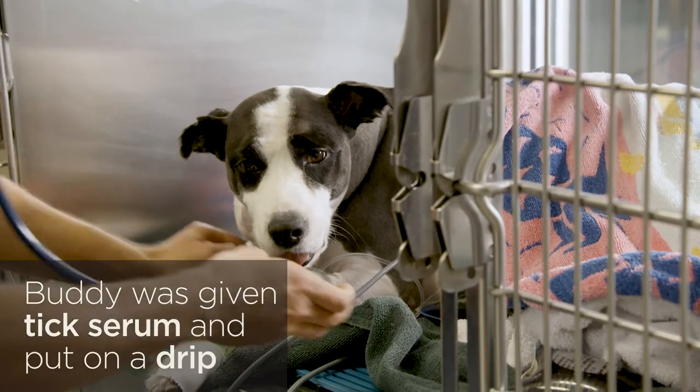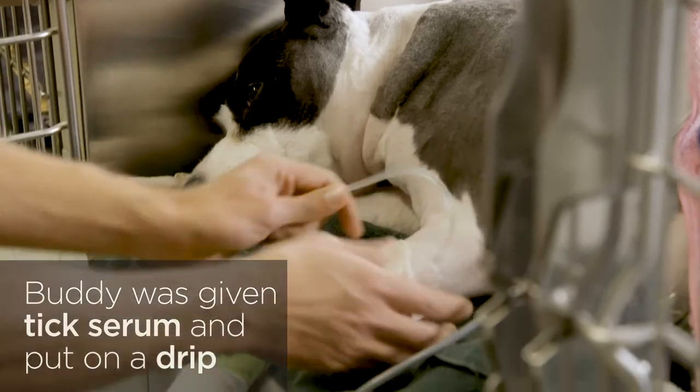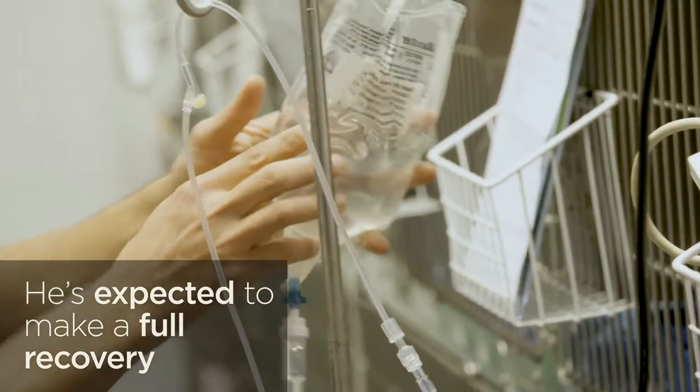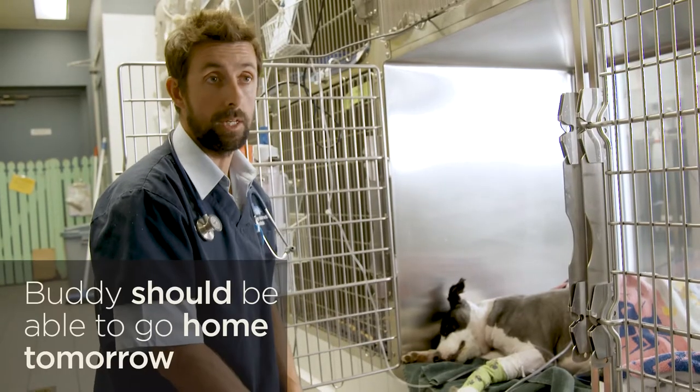We've given Buddy a tick serum to help neutralise the toxin and he's just recovering here on a drip in hospital. We'd expect him to make a full recovery. If things go well and we monitor Buddy really closely overnight, we'd expect him maybe to be able to go home tomorrow.